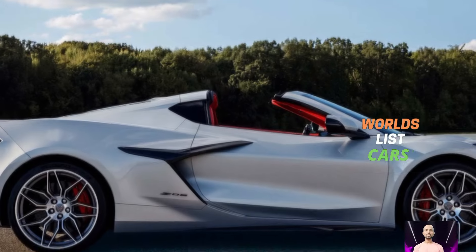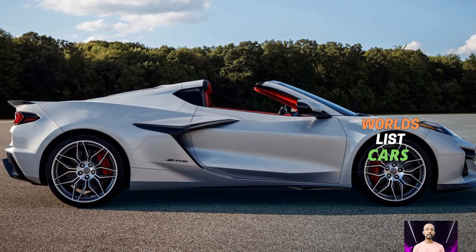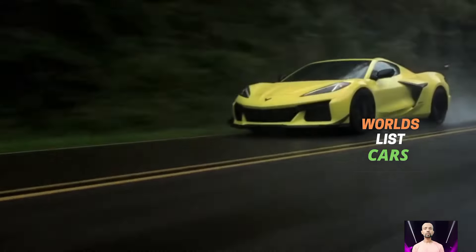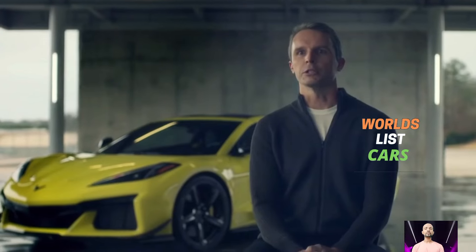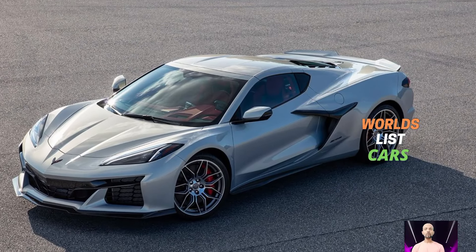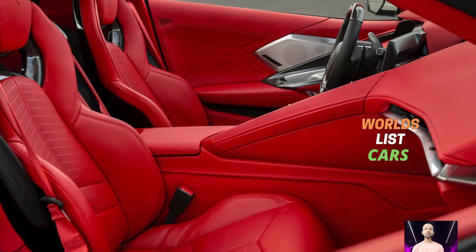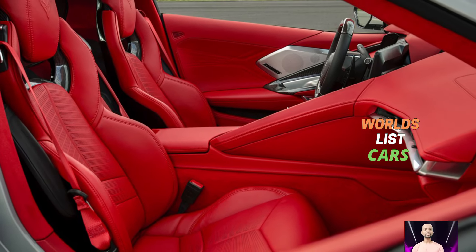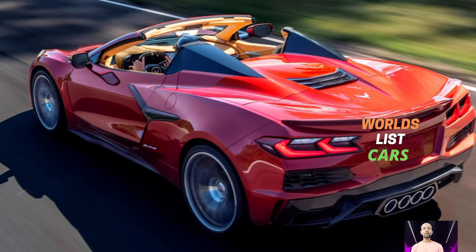There is a lot of competition for the Corvette, like the Porsche 718 Cayman, BMW M4, and Ford Mustang, which offer similar performance and power. But the Corvette stands out with its unique design and powerful engine. The Corvette Z06 is even more powerful, with the C8 engine that pumps out 670 horsepower.